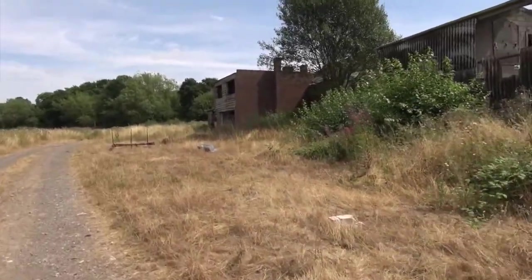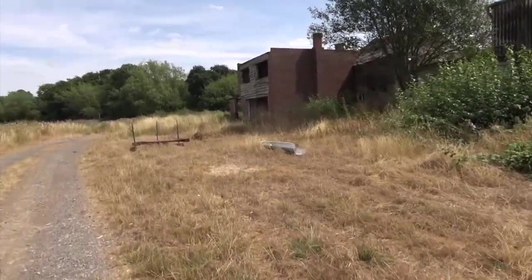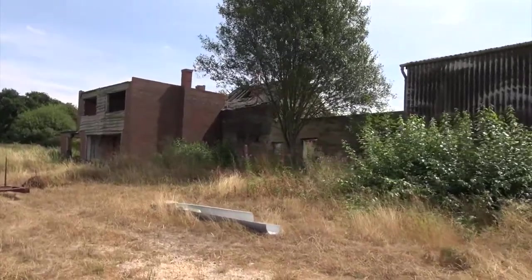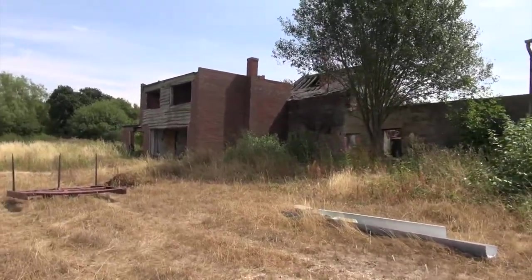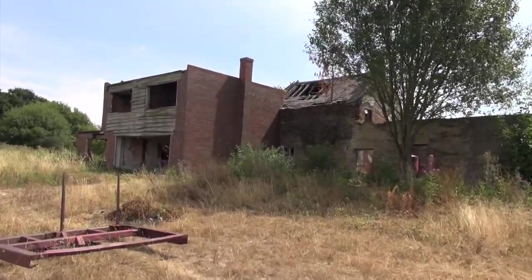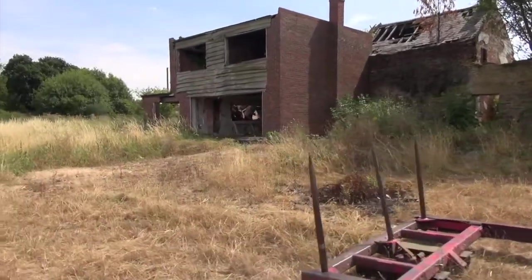At some stage then they would have had it extended — if you look, that's the original cottage and then it's all new brick there. I'm just wondering how it ended up like this, it's such a mess.